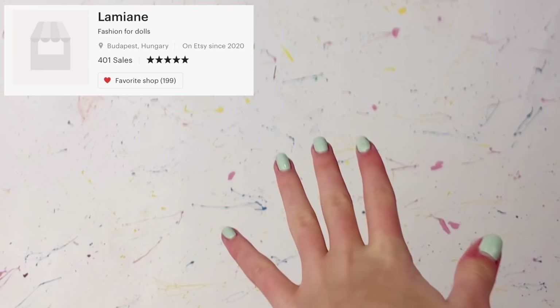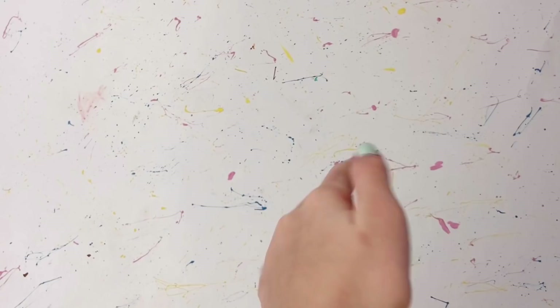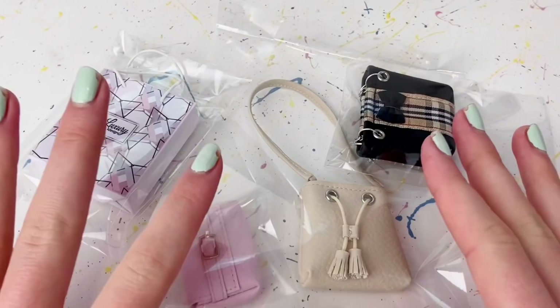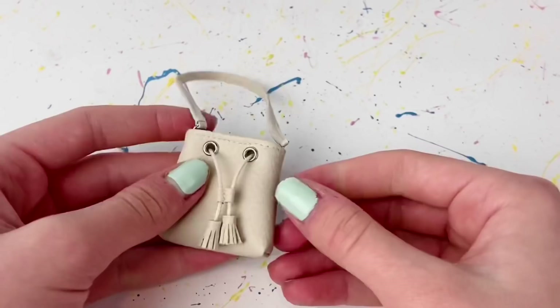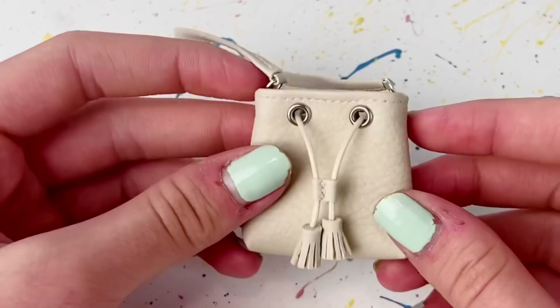The next store I purchased from is called Lumien — I hope I pronounced that right. I found the store on Etsy but at the time the payment method wasn't working, so I purchased from their eBay instead. They sell mainly miniature purses and miniature hats. I ordered four different items from the shop — all purses. The first one comes in plastic packaging and the quality is amazing. It feels like some sort of faux leather.